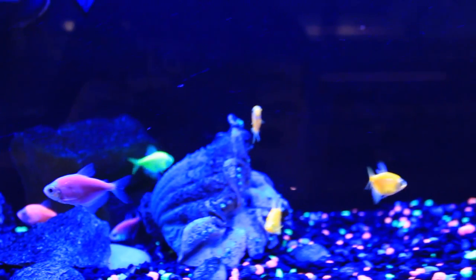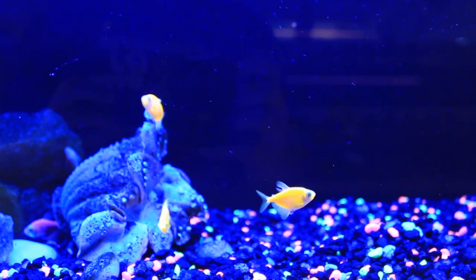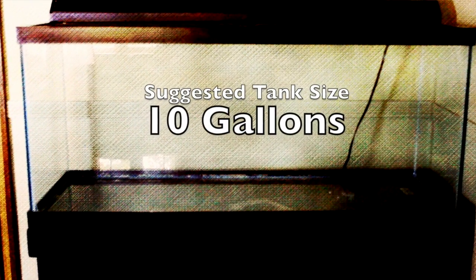The Glow Tetra does well on flake food, but they are omnivores, so it would be nice to give them some bloodworms or brine shrimp every once in a while. The minimum recommended tank size is 10 gallons.